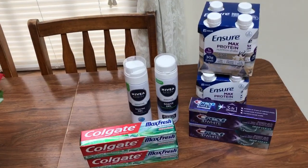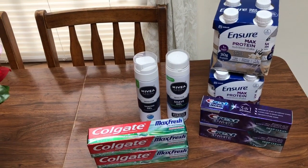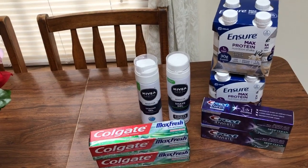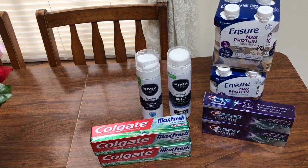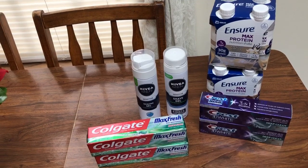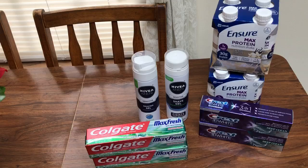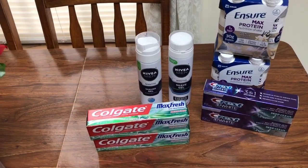So the Nivea — I was working towards my Ibotta bonus because they are buy one get one 50% off, so $4.29 and $2.14. I had a $2 off of 2 from a recent SmartSource, I'm not even sure which one. And then my Ibotta is giving back $1.80 for each one, so it comes out to about $1 or $2 for both of them. It works out just fine with the Ibotta bonus.